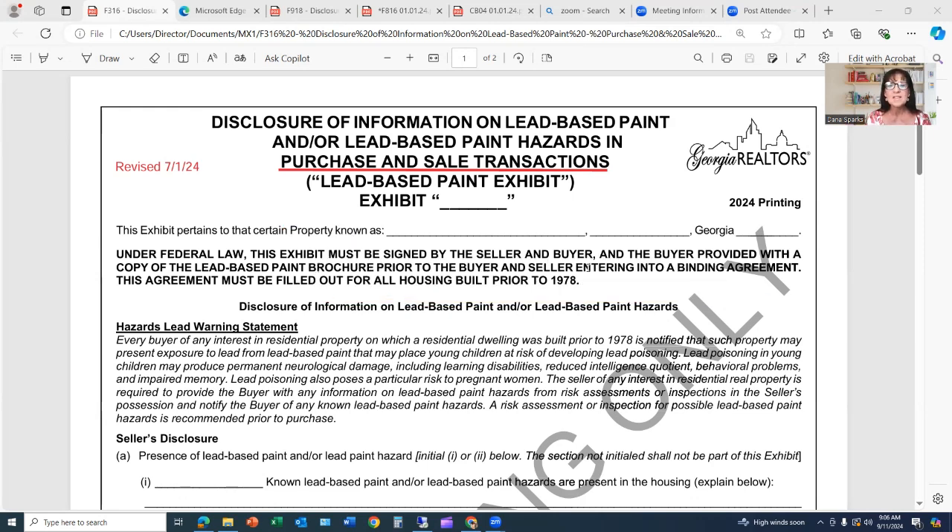What does 'lead-based paint hazard' mean? If there is something in the home that was potentially painted prior to 1978 — even if the home itself was built after 1978 — you are also required by the EPA to include this lead-based paint disclosure in your contract. For example, an antique mantelpiece, reclaimed barn wood, shiplap, or anything in the home possibly painted prior to 1978.